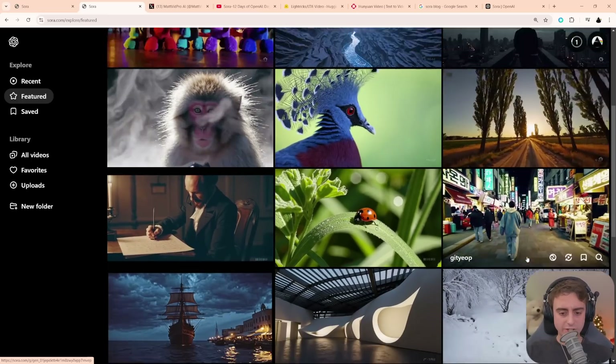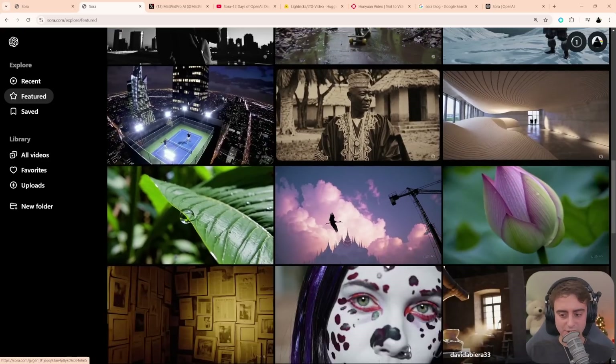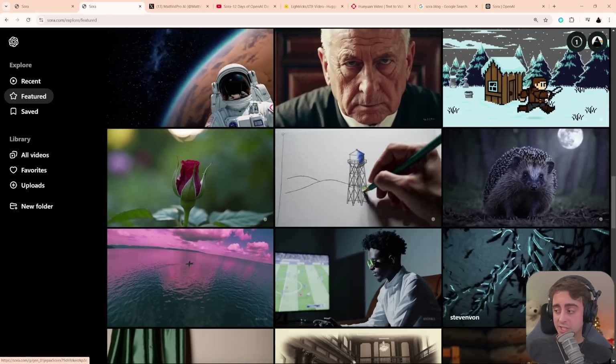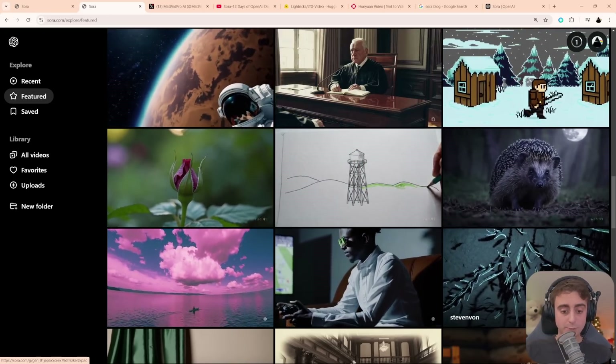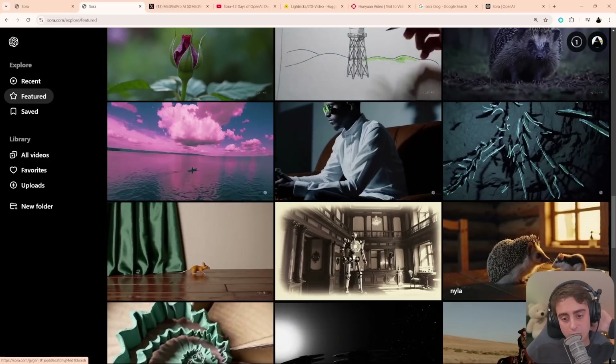Under the featured cherry-picked generations tab, we can see the best of the best, and there is a lot of good stuff in here. There's no doubt in my mind that Sora is a very decent model — it's right up there with the best — but is it the absolute GOAT? I don't think so.